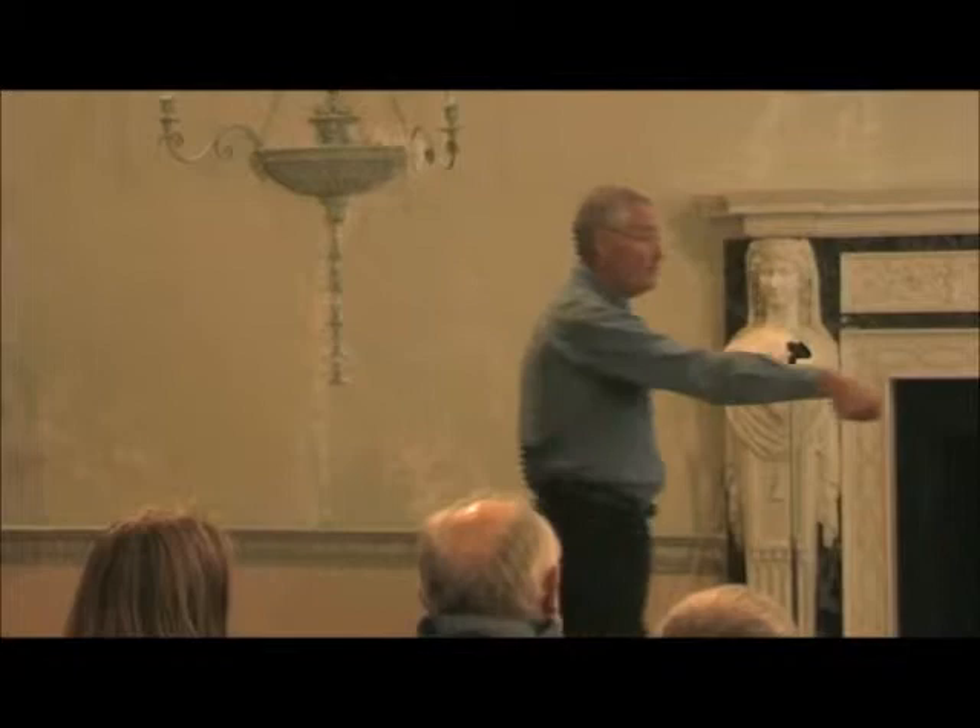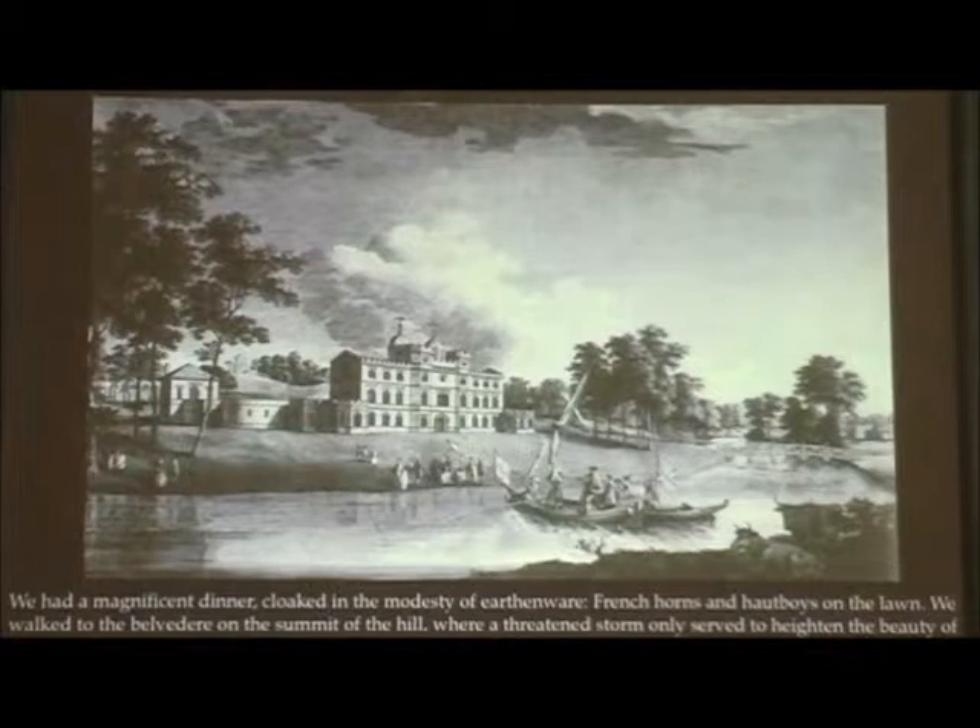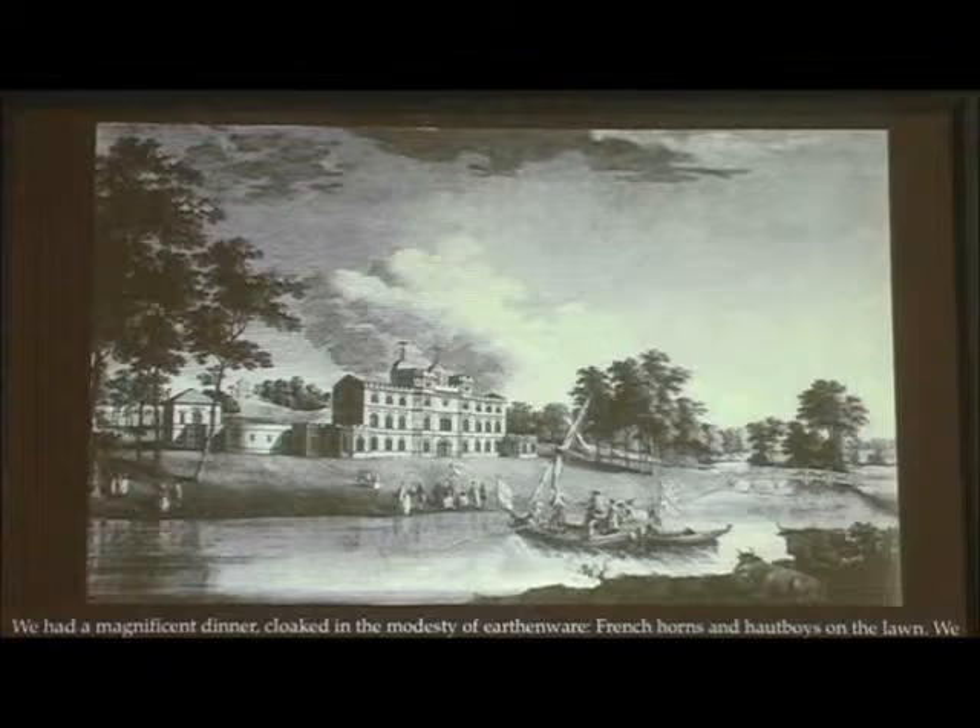And this is what you get at Esher: this great Gothic house with a rotunda or belvedere behind it on the hill, and a Chinese — almost Chinese Chippendale — bridge, and this lovely lake, which is much more informal now. The little wings to the house have canted bays, so that you can look at all different aspects of the scene.